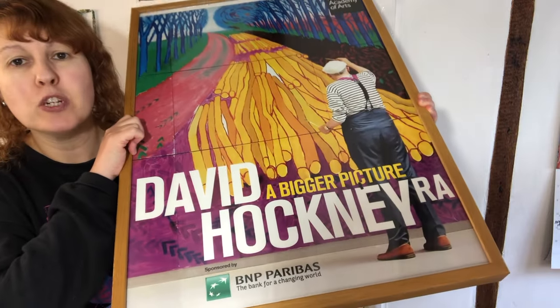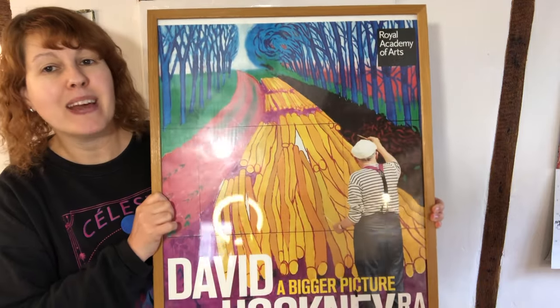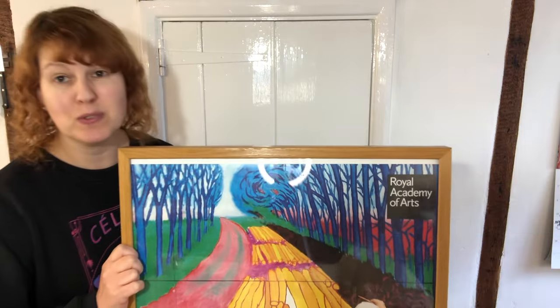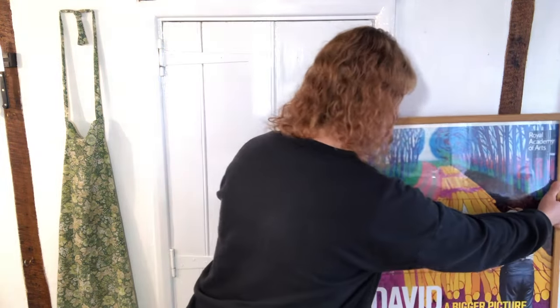We looked it up on eBay and some of the prints were going for about £30, but we weren't sure if this has actually been trimmed to fit in the frame. We decided we really like it anyway so it's not something we would sell — we're going to find a home for it in the house. For £3 you can't go wrong. There were three women in front of me and I was thinking please don't let them grab it first, but thankfully they walked straight past and went to clothes.